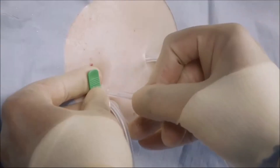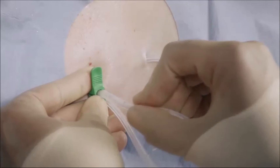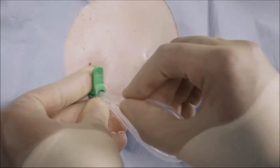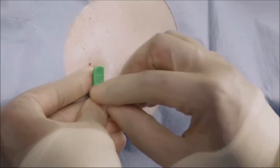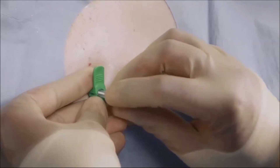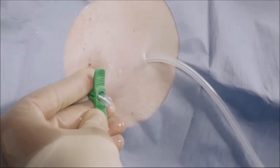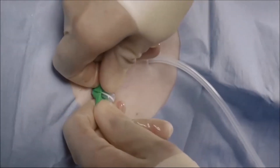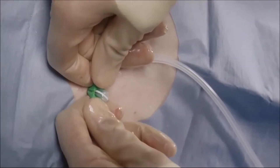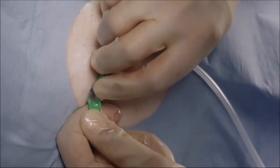Insert the fenestrated end of the catheter into the sheath, advancing it until all the fenestrations are within the pleural cavity. This can be verified under fluoroscopy, as fenestrations are located along the barium sulfate stripe. The fenestrations must be entirely within the pleural space to avoid leakage into the tunnel tract. After the catheter has been positioned, crack the sheath handle in half and peel away the sheath while ensuring the catheter remains in place.